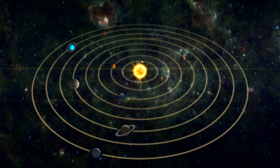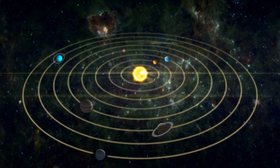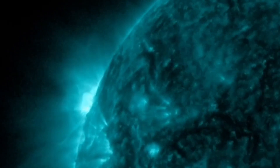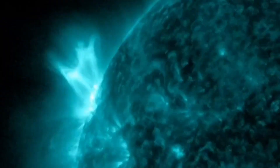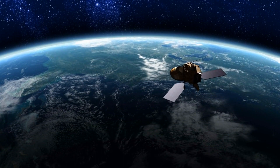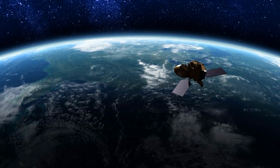It's incredible how even a distant event on the sun can have a significant impact on our space environment. The M6.9 flare is a powerful burst of electromagnetic radiation, releasing a tremendous amount of energy. It can cause disruptions in our space weather, affecting satellites, radio communication, and even power grids on Earth.